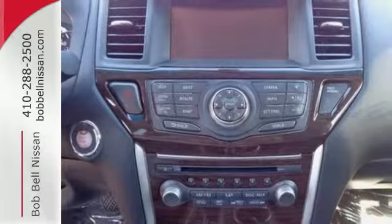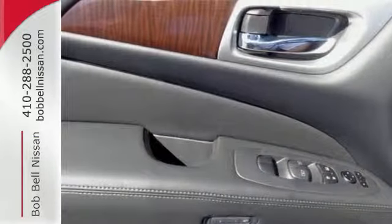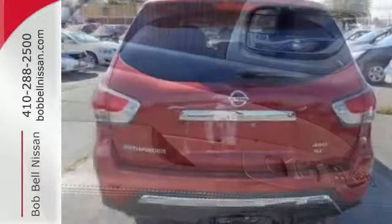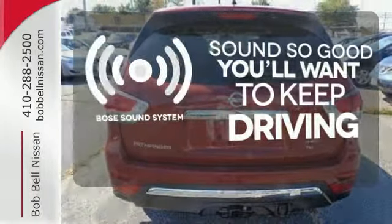Additionally, the Pathfinder has smart features like an advanced drive assist display, Xtronic continuously variable transmission, and the EZ Flex Seating System. You might drive just to listen to the Bose sound system.